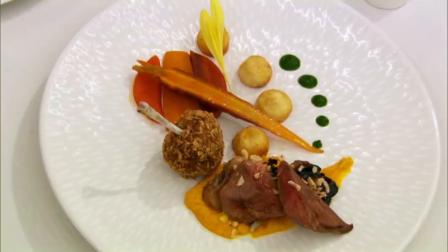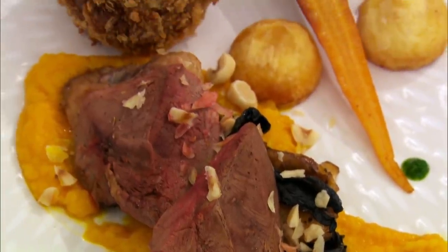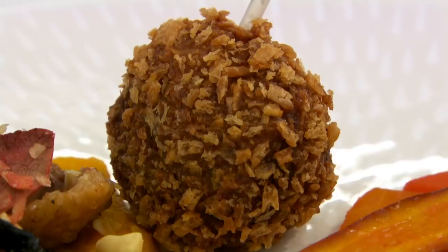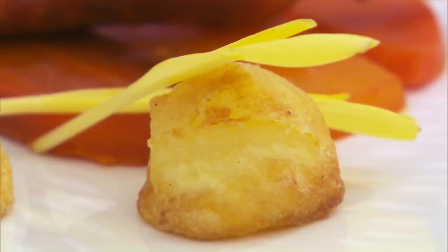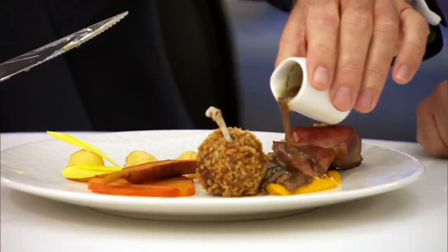Simon's main course is squab pigeon served two ways: roasted breast and a pigeon leg bonbon stuffed with pigeon leg meat, chicken, mushroom duxelles and armagnac. It's served with three types of heritage carrots cooked sous vide in butter, salt and thyme, pomme parisienne roasted in goose fat and seasoned with smoked salt and garlic, giroles and trompet mushrooms, carrot puree, watercress puree, and a cassis jus.